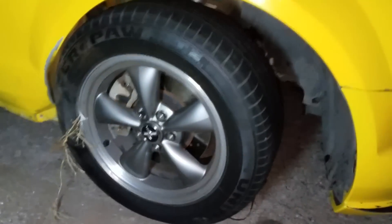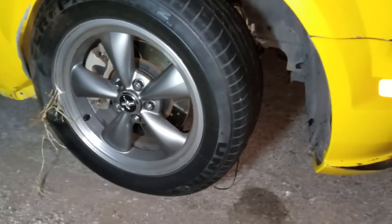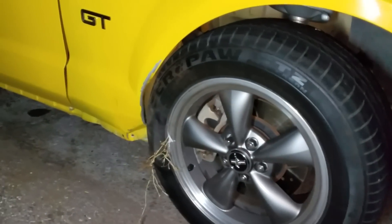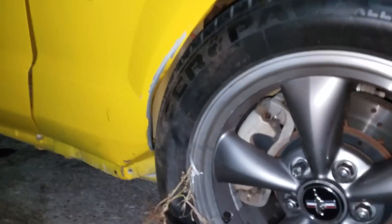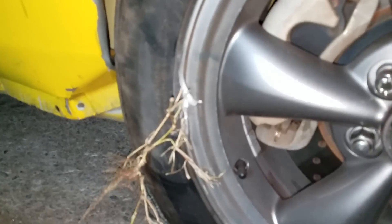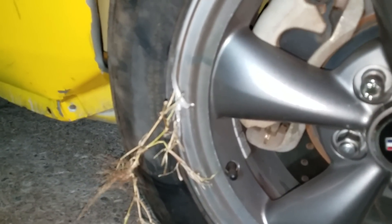Moving over to the fender, you can see the tire — there's significant suspension damage. The tire has been pushed backwards into the fender, it has hit the door, and the lower skirting on this side is missing. The front rim has a giant chunk taken out of it right here, and the tire has pieces coming out of it. This tire is no good.